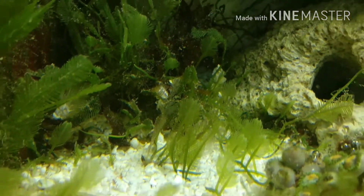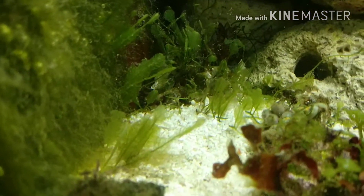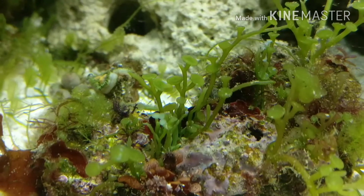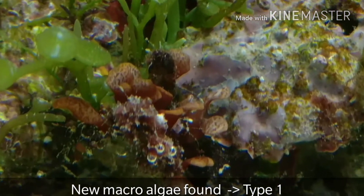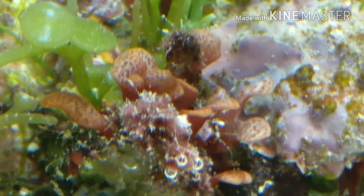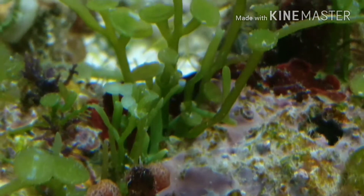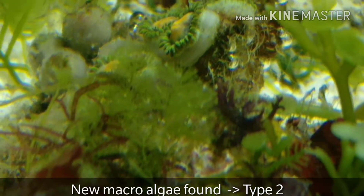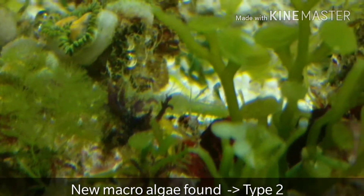Another thing that I have noticed is there are a lot of different types of macroalgae growing which I actually do not know the name of. For example, like this one that you are seeing on the screen right now — I don't know what this macroalgae is, so I have named them as type one, type two, and so on. These are some algae which are popping up in my aquarium right now, and I'm really happy to see them and hope they grow out soon.